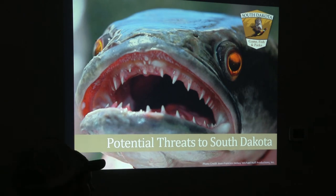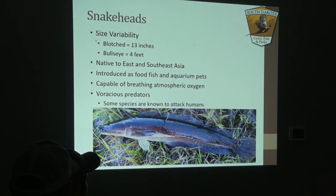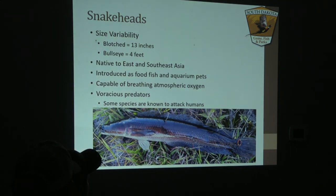Some other species surrounding our state that have not made their way over the border yet would be snakeheads — a ferocious invasive species present in most of our eastern states. They can have a wide range of sizes depending on subspecies; the bullseye snakehead being the largest at up to four feet, while the blotched snakehead only grows up to 13 inches. Native to eastern and southeast Asia, they were introduced as a food fish and aquarium pet, but people dump them in local lakes and rivers once they grow too large. They have the capability of breathing atmospheric oxygen, making them very hard to get rid of and able to survive in poor water quality.